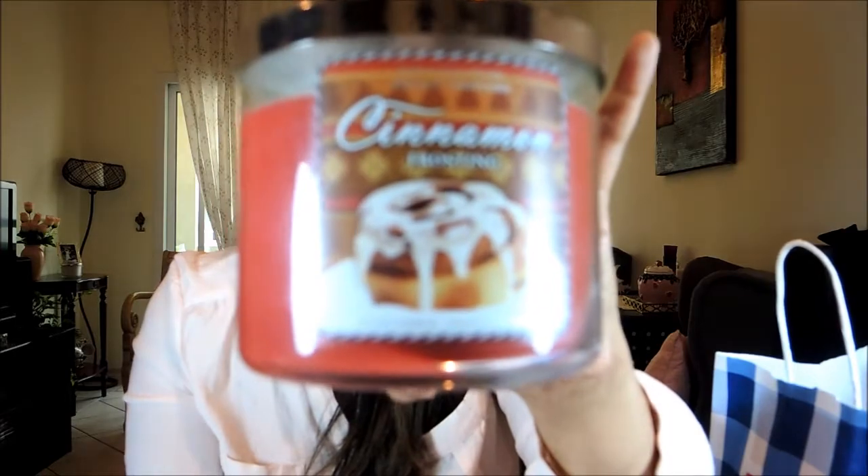This is the Cinnamon Frosting candle, again with three wicks. It smells like a Cinnabon — cinnamon, clove, nutmeg, vanilla sugar glaze. I love the baked good candles from Bath & Body Works. I can see myself buying them again — I know they're a little expensive, but if they're going to smell like this, I would love my house to smell that way.